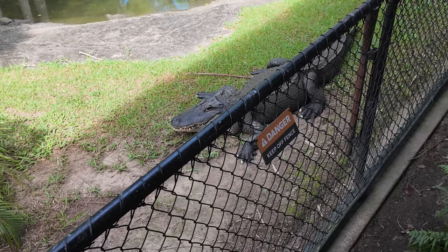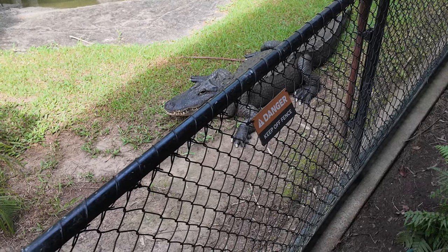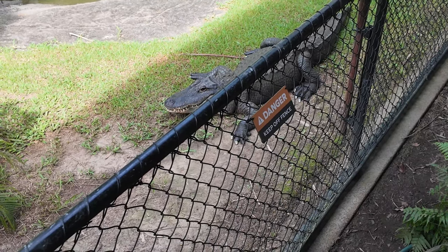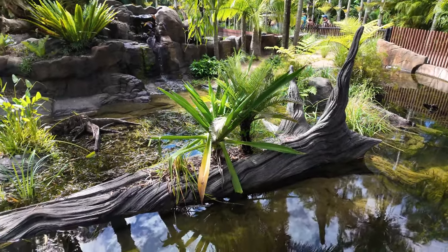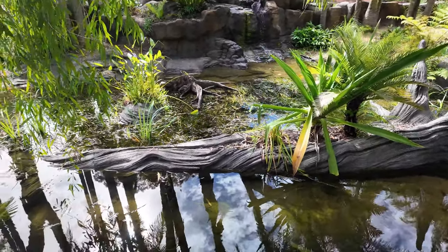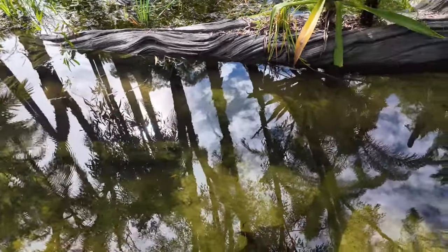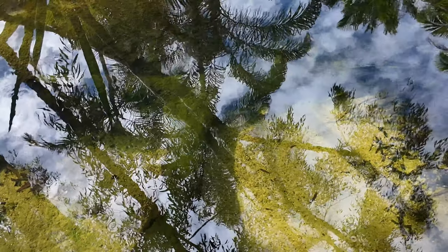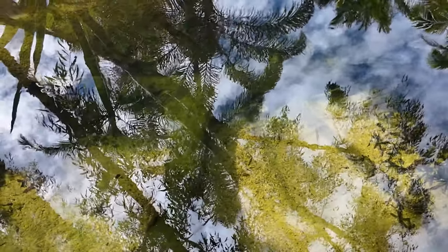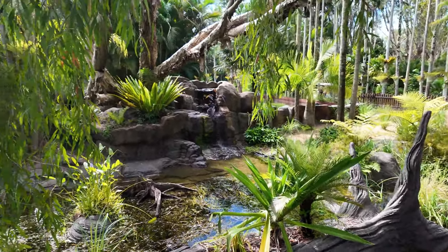A zookeeper told us she's a girl and she's 60 years old. Good for her — she looks great for her age, she's killing it! This is one of the turtle exhibits and I just can't get over how beautiful everything here is and just how well maintained things are. The turtle is under the log there relaxing. This zoo is absolutely incredible so far.